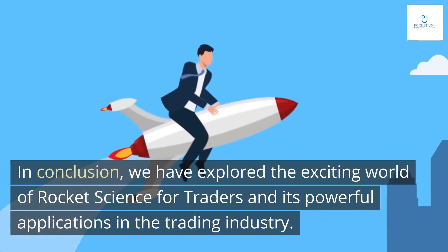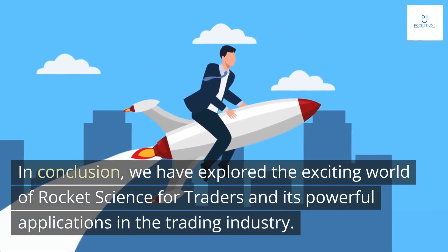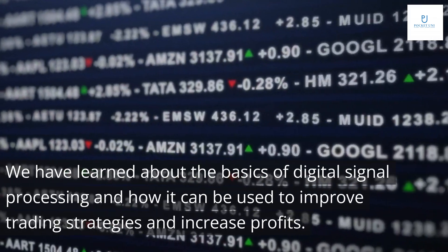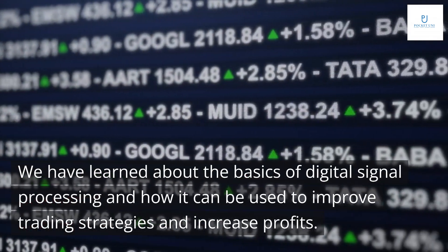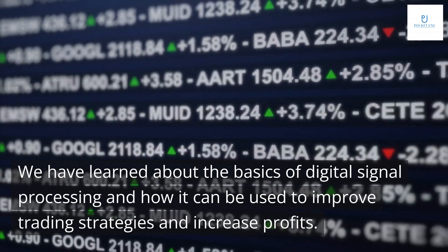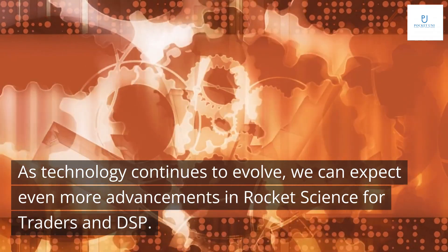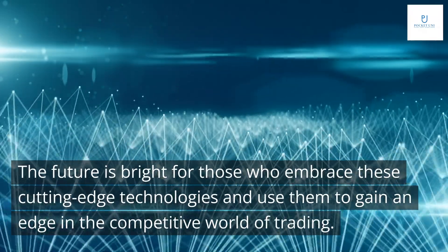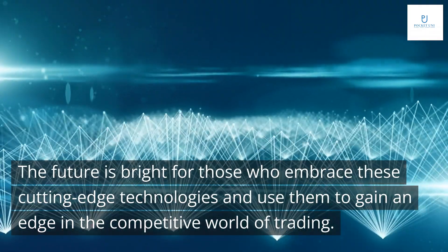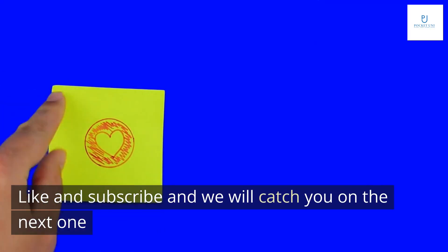In conclusion, we have explored the exciting world of rocket science for traders and its powerful applications in the trading industry. We have learned about the basics of digital signal processing and how it can be used to improve trading strategies and increase profits. As technology continues to evolve, we can expect even more advancements in rocket science for traders and DSP. The future is bright for those who embrace these cutting-edge technologies and use them to gain an edge in the competitive world of trading. Thanks for watching — like and subscribe and we will catch you on the next one.